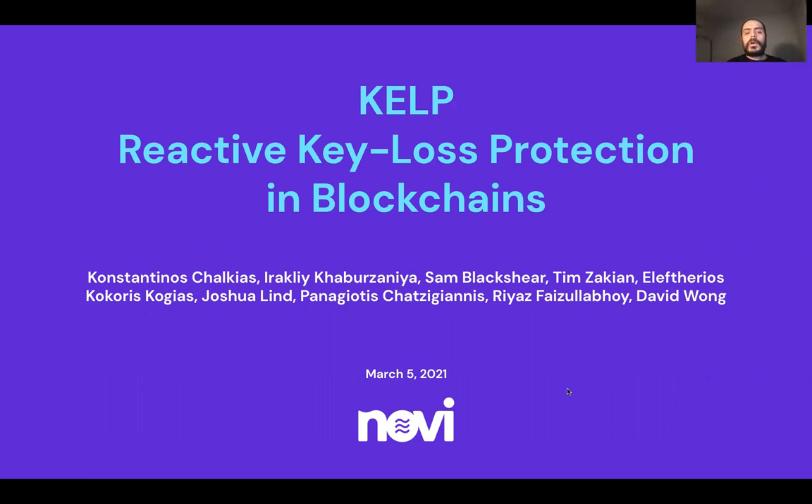This is a joint work with my colleagues Irakli, Sam, Tim, Lefteris, Joe, Spanos, Riyas, and David — all of them very skillful in engineering, cryptography, security, and custody. We focused for a while on a number of challenging key management and custody products and projects.